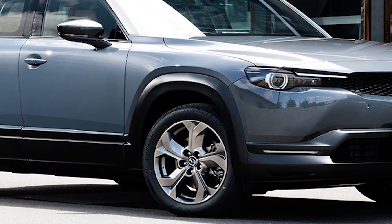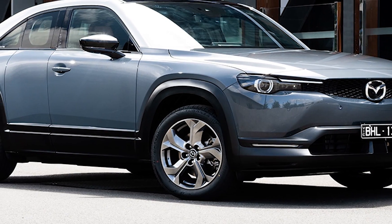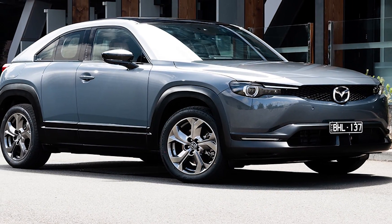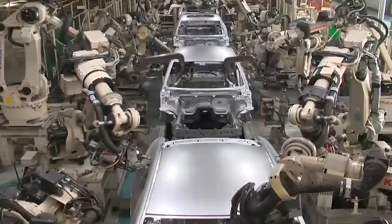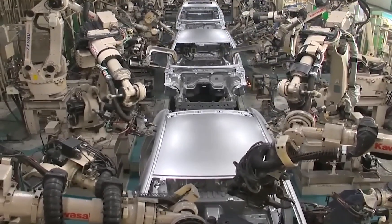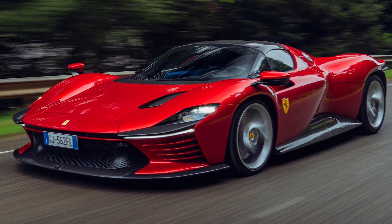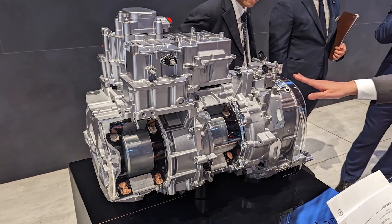Do you remember the Mazda MX-30 EV? Probably not. This funky hatchback on stilts didn't knock anyone's socks off, thanks mainly to its 100-mile range and only being available in California. Mazda sold an impressive 514 units total after the first two years of production. For reference, you're more likely to see a Ferrari Daytona SP3 than you are a Mazda MX-30.